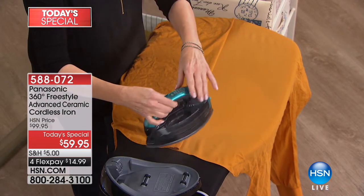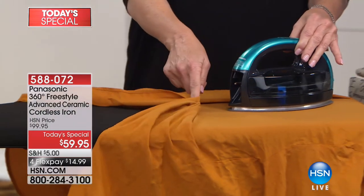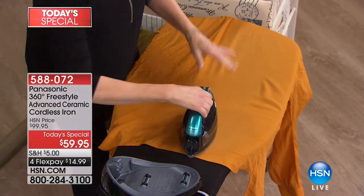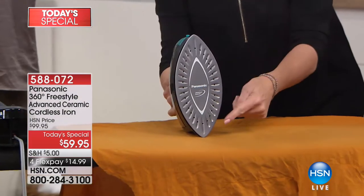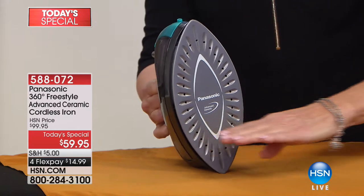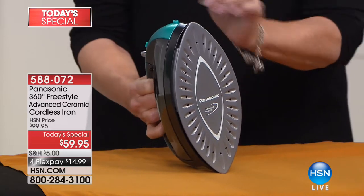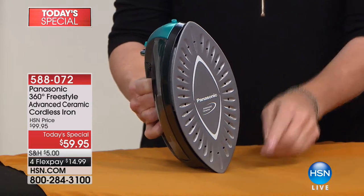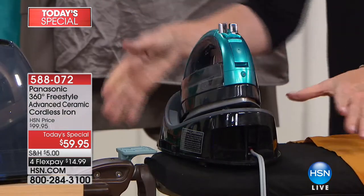Have you known the frustration of having a corded iron where that cord comes up behind and makes wrinkles while you're trying to take them out? With a cordless iron you have total freedom — that does not happen with the Panasonic cordless. The front is the back and the back is the front on this iron; both ends are tipped. On a traditional iron it's straight down, and when you go back it sometimes makes wrinkles. With this iron there's nothing but pleasure, ease, and satisfaction.